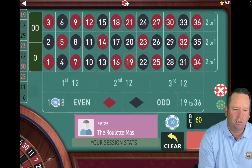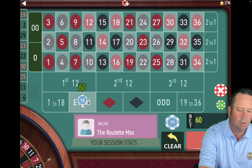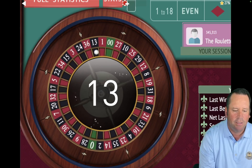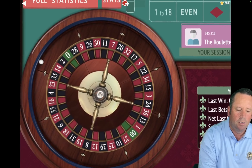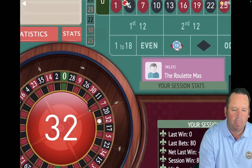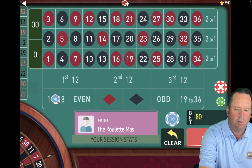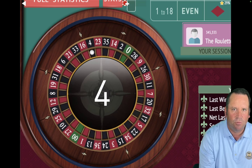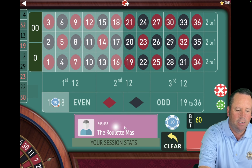That's a 19 red — close but no cigar. So we're going from $60 to $80 and going to even. That's a 13 black — that's a loss. So we're going to go $80 to $100 and move to red. That's a 32 red — that's a win. So we're going back to 1 to 18 and back a unit from $100 to $80. We're up $180. That's a 4 black — that's a win. So we're going to stay on 1 to 18, go back a unit from $80 to $60. Now we're up $260.